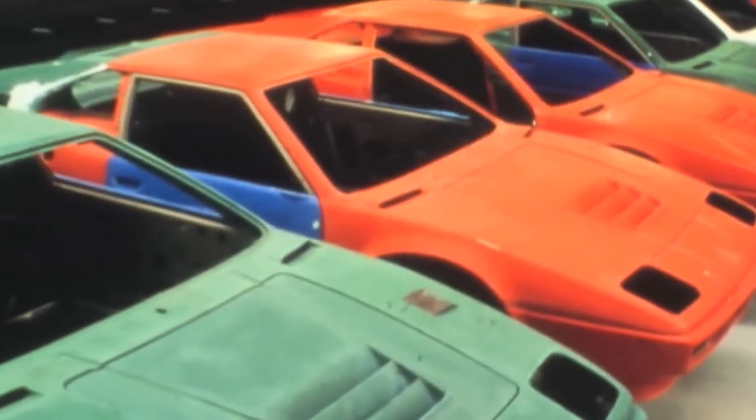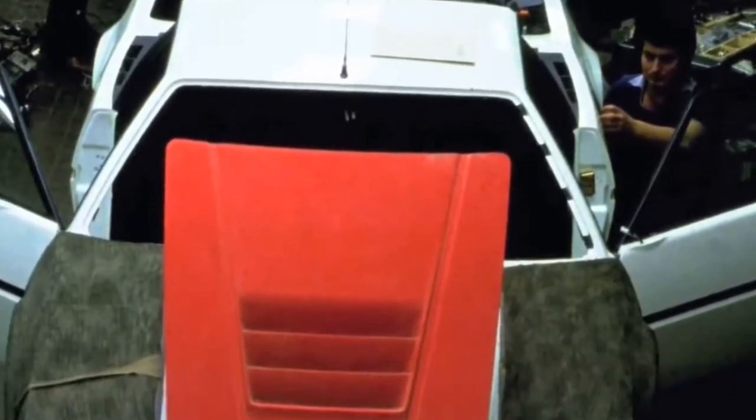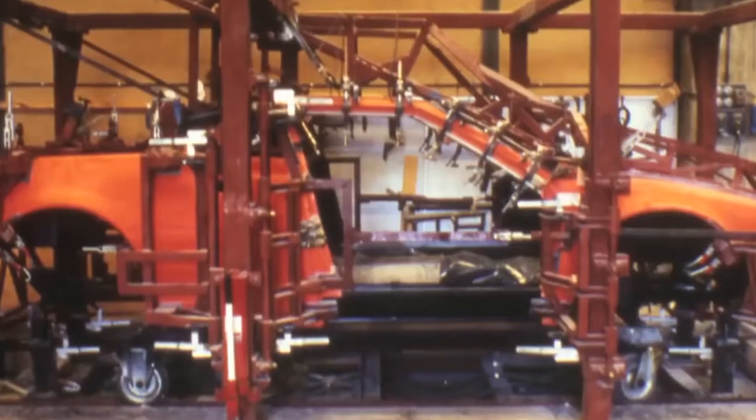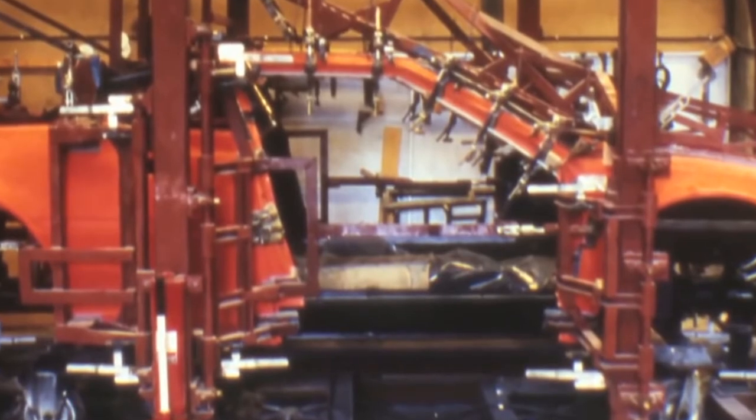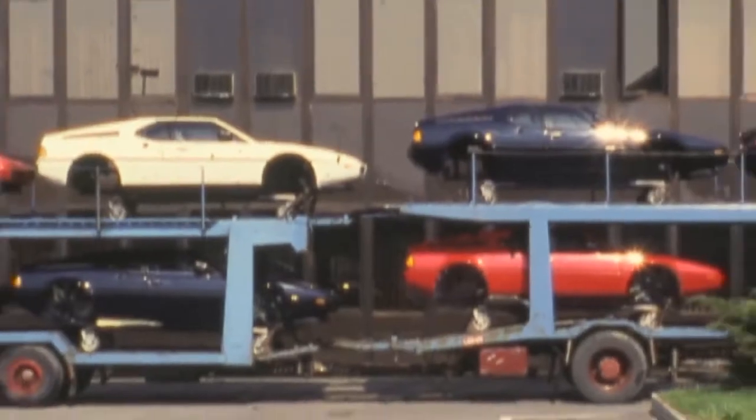To produce the M1, BMW relied on a number of outside vendors. The body and chassis were produced in Modena, Italy by two separate companies — Ital Resina made the fiberglass body while Marchese built the chassis. The body and interiors were then assembled by Ital Design in Turin, Italy, before being sent to Bauer, a specialty manufacturer in Germany, for final assembly.